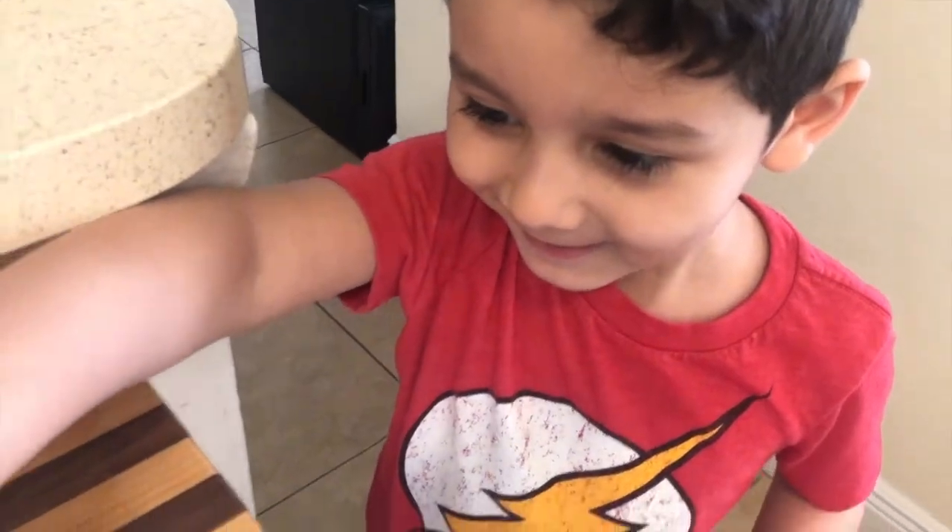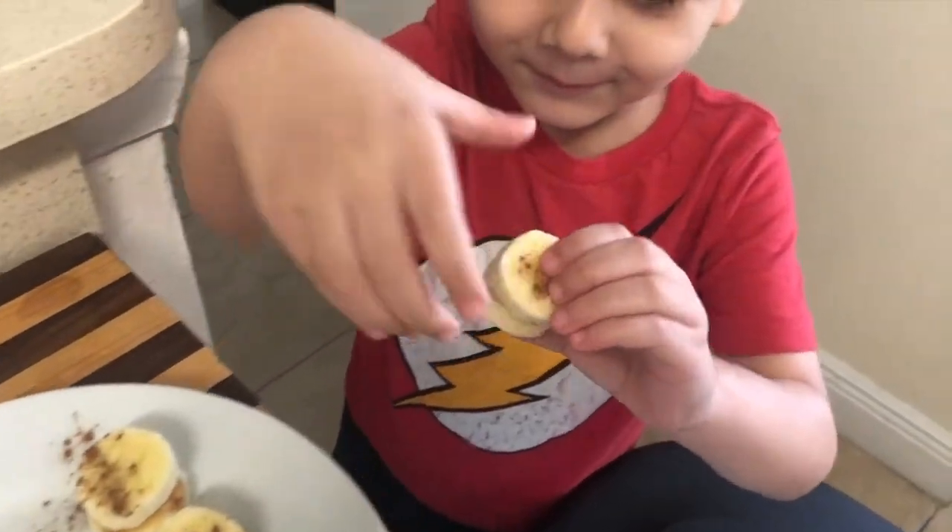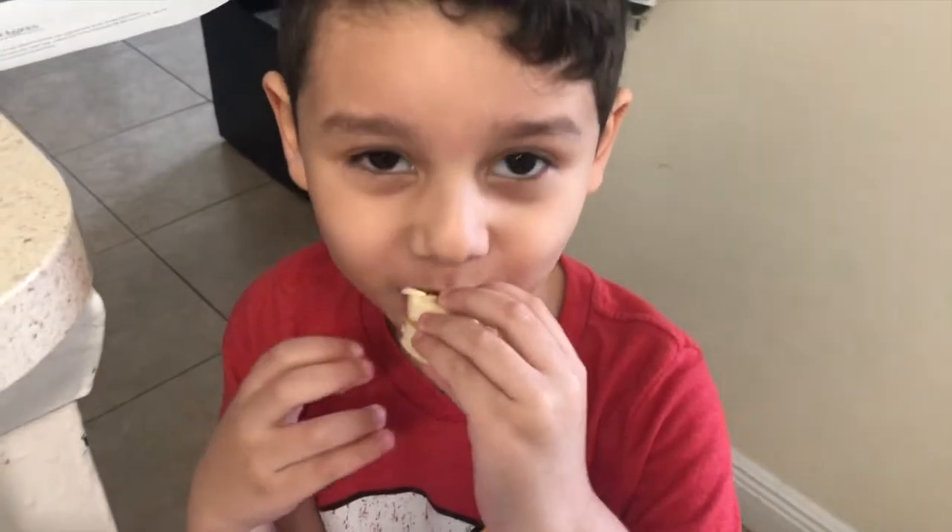This snack was supposed to be for me since he already had his. But mom life — if you're a mommy, then you know exactly what I'm talking about.